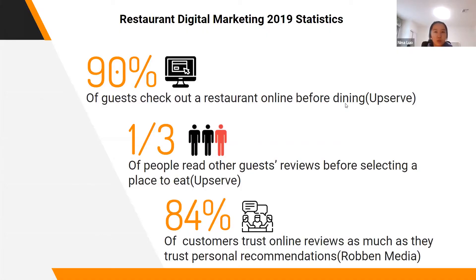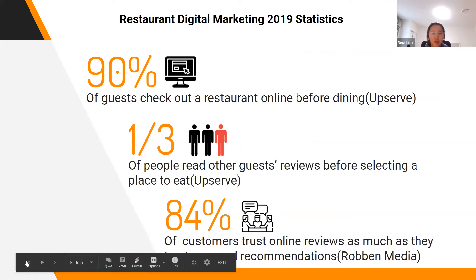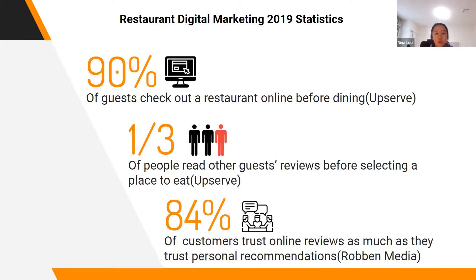So why did we decide to make Discovery? One of those reasons is relevance. Looking at the rapidly growing culture of online review systems, here are some digital marketing statistics from 2019: 90% of guests check out a restaurant online before dining, one third of people read other guests' reviews before selecting a place to eat, and 84% of customers trust online reviews as much as personal recommendations. This tells us that digital marketing is becoming increasingly influential in attracting customers, and customer opinions online have become decisive of consumer behavior.